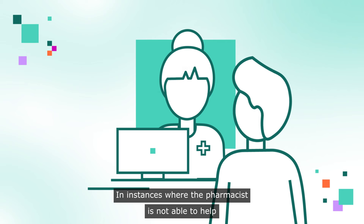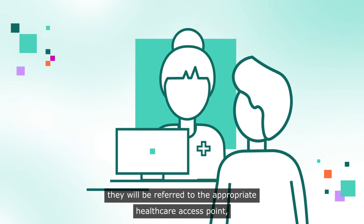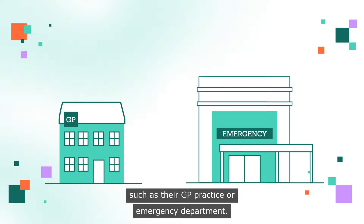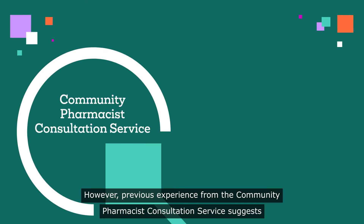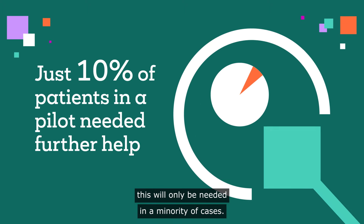In instances where the pharmacist is not able to help with the condition the patient is presenting with, they will be referred to the appropriate healthcare access point, such as their GP practice or emergency department. However, previous experience from the Community Pharmacist Consultation Service suggests this will only be needed in a minority of cases.